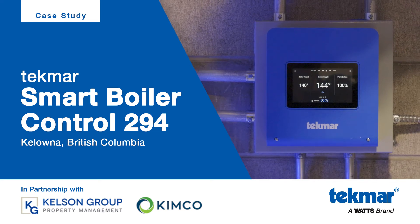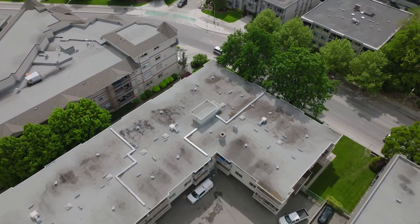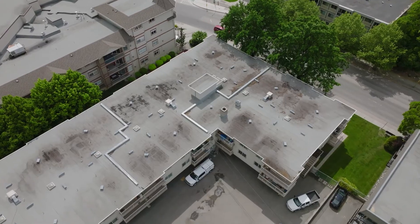Today in Kelowna, British Columbia, a Tecmar Smart Boiler Control 294 manages the multiple boilers within this apartment complex.